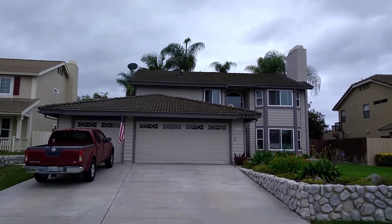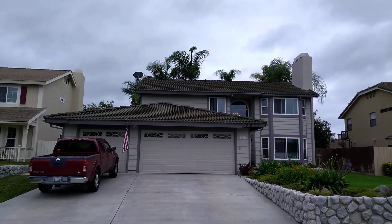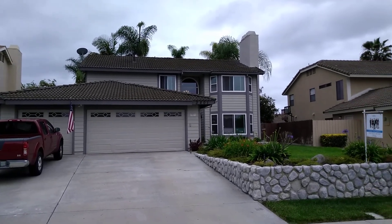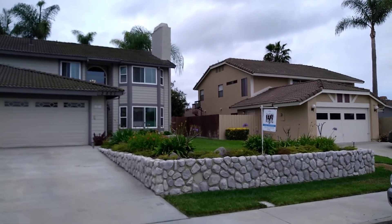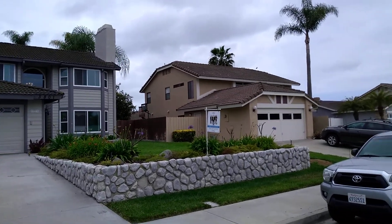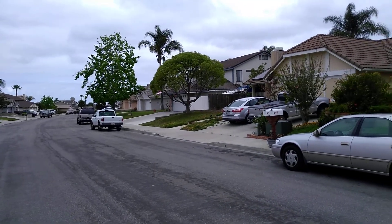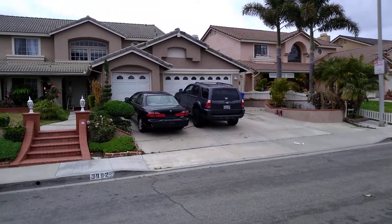I'm here at 3801 Carnegie in Oceanside — 1,900 square feet, four bedrooms, two and a half baths. This is kind of my top pick for what's on the market right now. I'm going to show you a couple and give you a bird's-eye view of how I do these videos. This is in a place called Miracosta Estates in Oceanside — good neighborhood, no HOA fees.